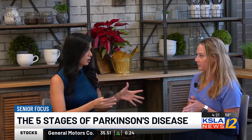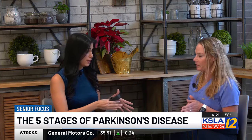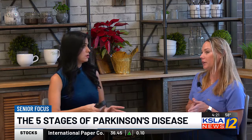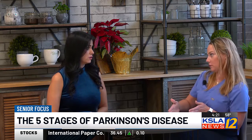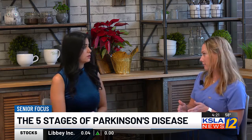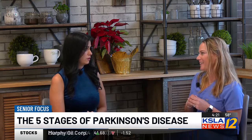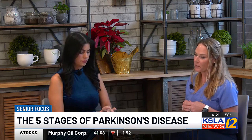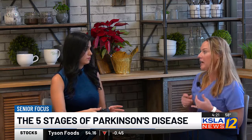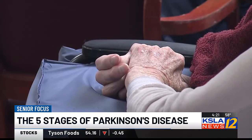So you're saying you can actually go back a stage if you catch it early and start working with somebody? I feel like you can slow the progression — you can never stop it, there's no cure yet. Fingers crossed there will be in the future. Stage four is whenever they really do need those assistive devices — canes, walkers, sometimes even wheelchairs.